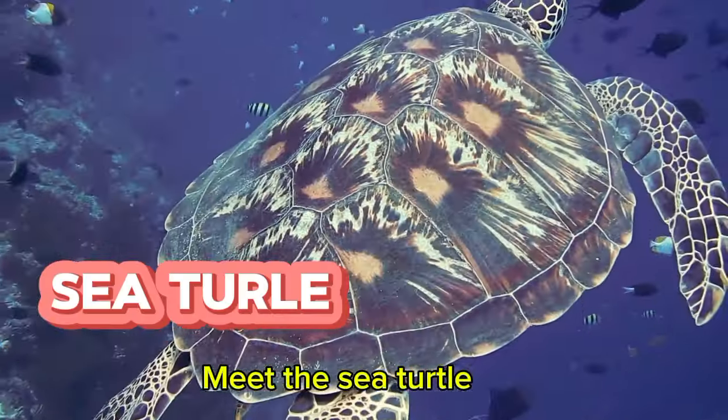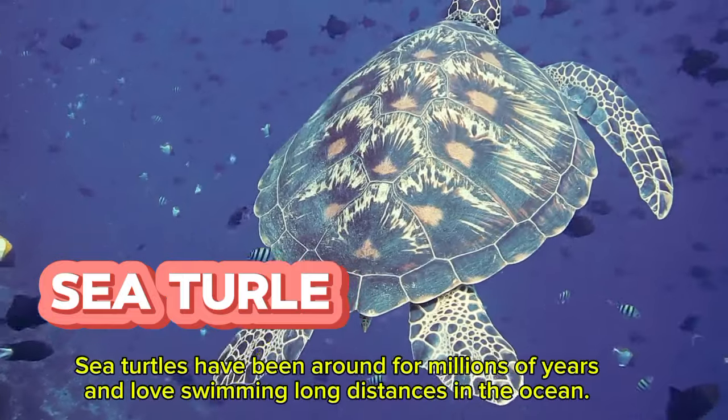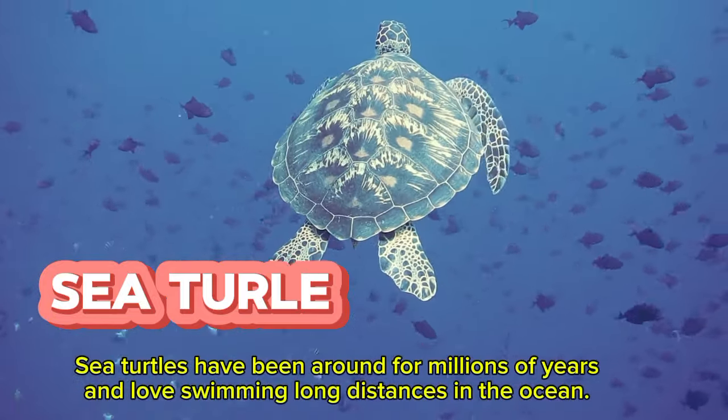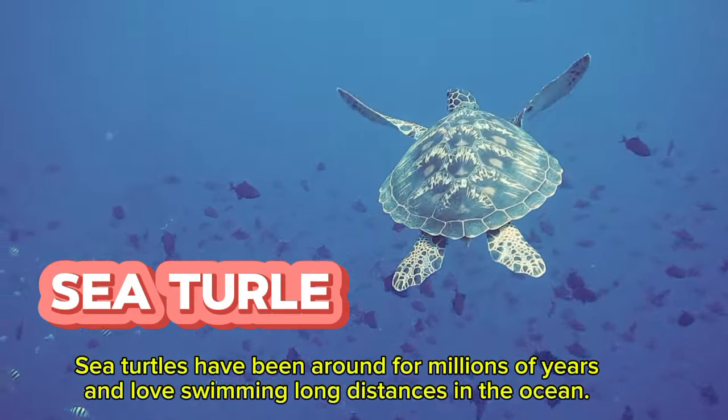Meet the sea turtle. Sea turtles have been around for millions of years and love swimming long distances in the ocean.